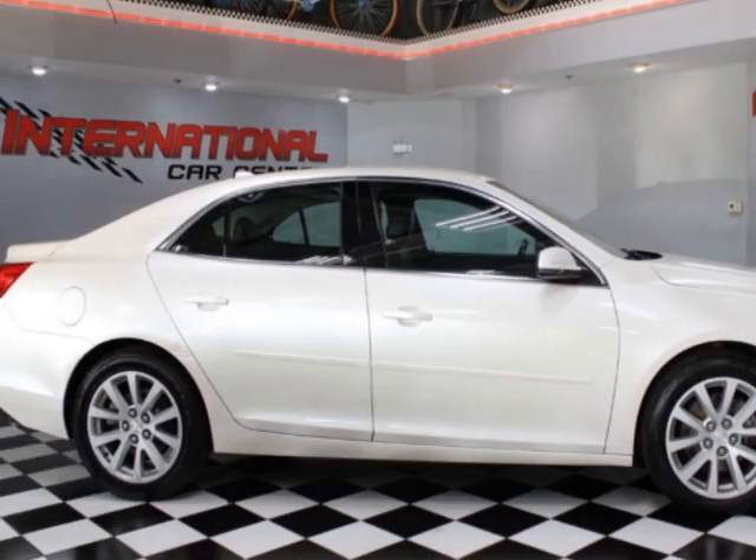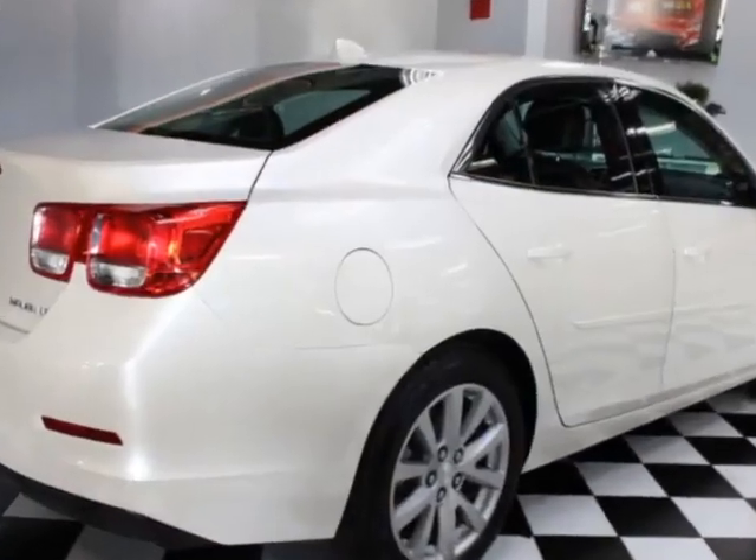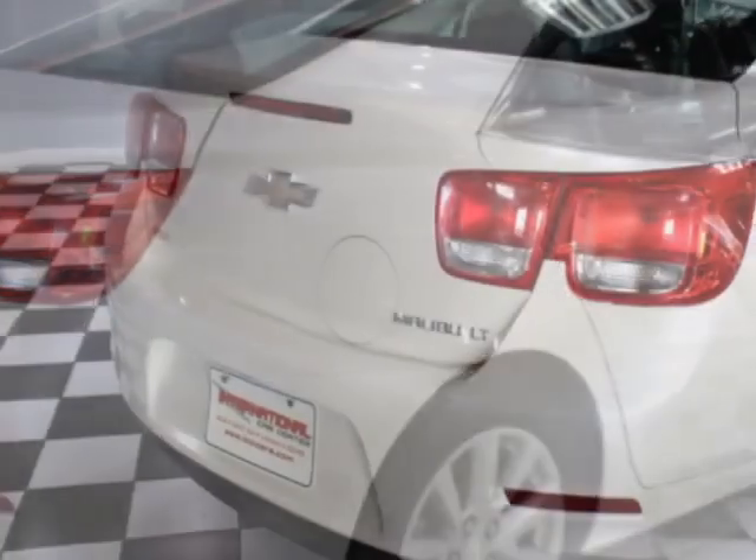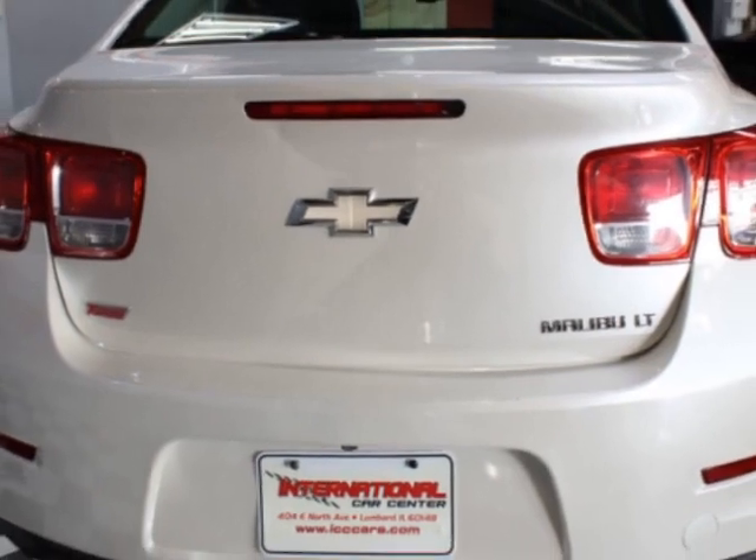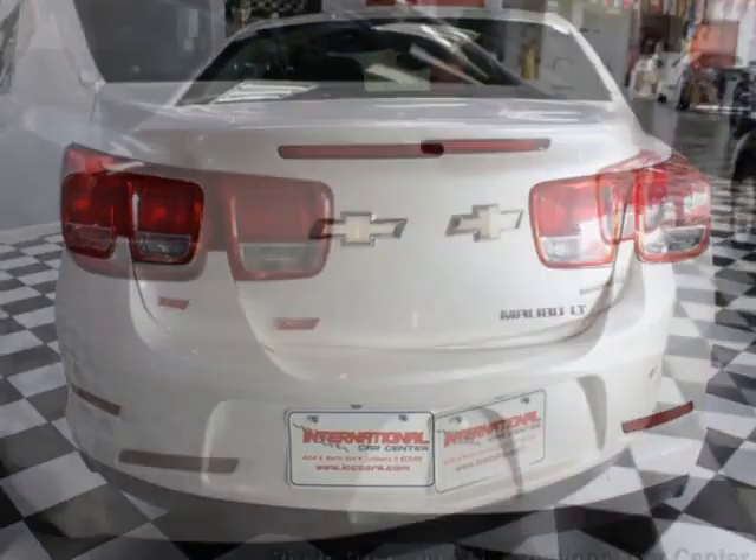This Malibu boasts a 2.0-liter engine and has a 6-speed automatic transmission. Additional options for this vehicle include power driver's seat, satellite radio, climate control, and driver airbag.